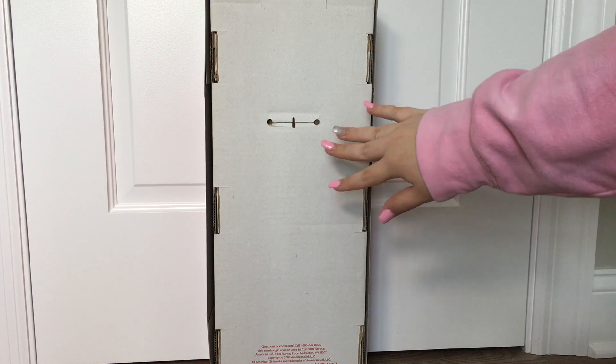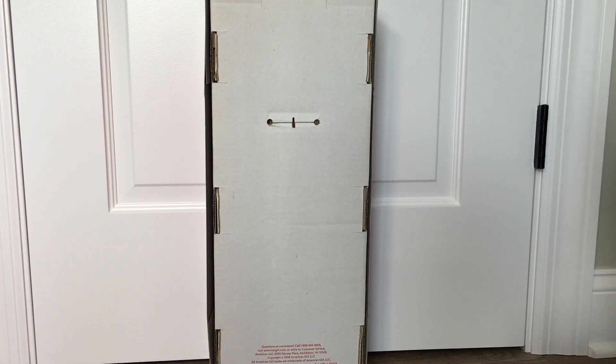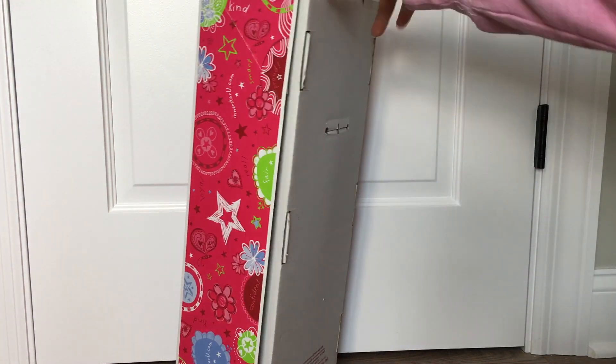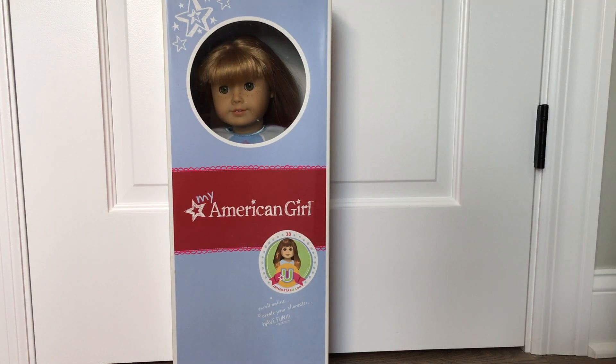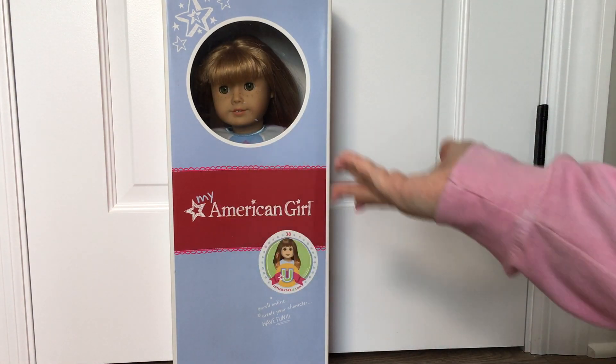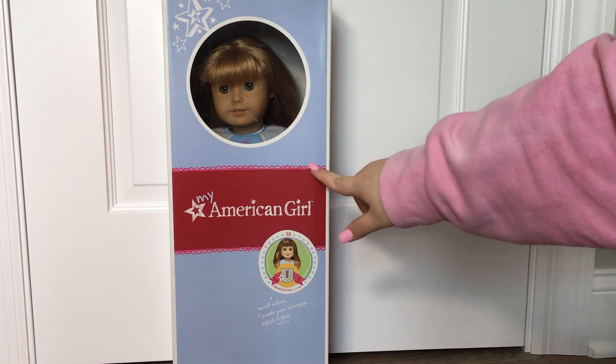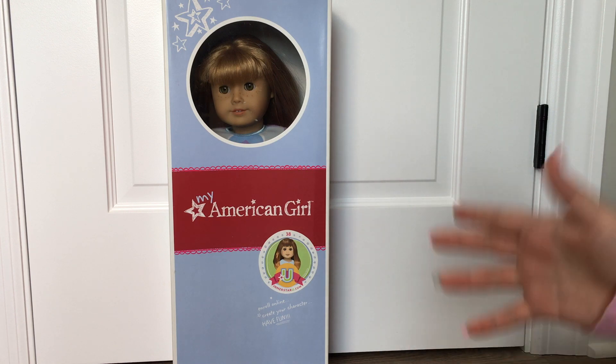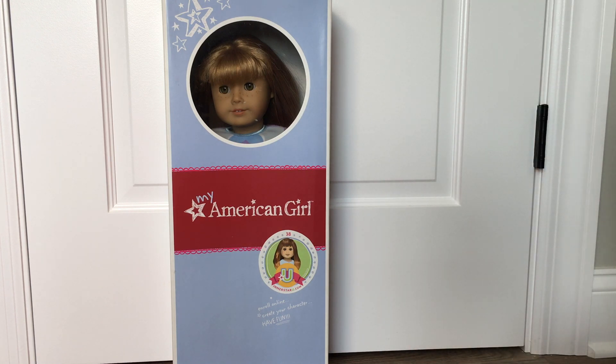So here is the doll. Go ahead and take your last guesses down in the comments below as to who she is. So if you guessed Just Like You number 38, then you are correct! Technically she is called My American Girl now because they already changed the name, but she is number 38 and I am so happy to finally have her! So now let's go ahead and get her out of the box!